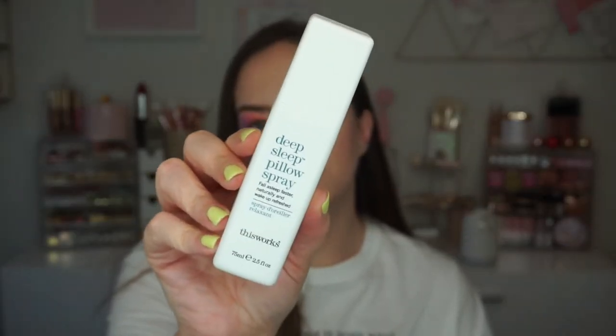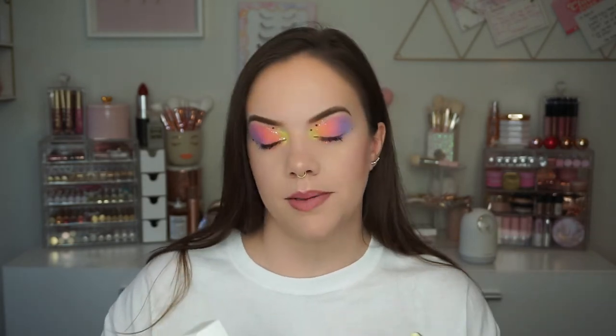Speaking of my pillowcase, this is the Deep Sleep Pillow Spray by This Works. I was extremely skeptical when I first got it — I think it came in a FabFitFun box. I wasn't going to give it away but I honestly just thought it was a silly product. I'm totally converted though. It has a very earthy scent with lavender and chamomile and it does exactly what it says — it helps you feel calm and fall asleep. I don't feel like my sleep routine is complete without it. I have two backups, that's how much I love it.